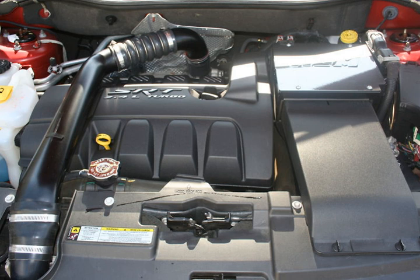The 1.8L DOHC inline four-cylinder engine served as the standard engine in the Dodge Caliber SE and SXT trim for the 2007–2009 model years, producing 148 hp (110 kW) and 125 lb-ft (169 Nm) of torque.